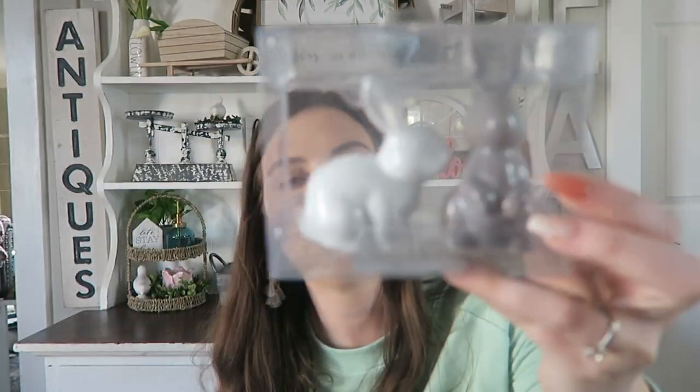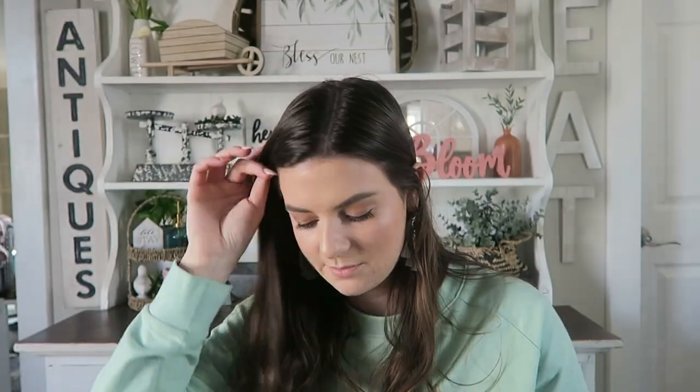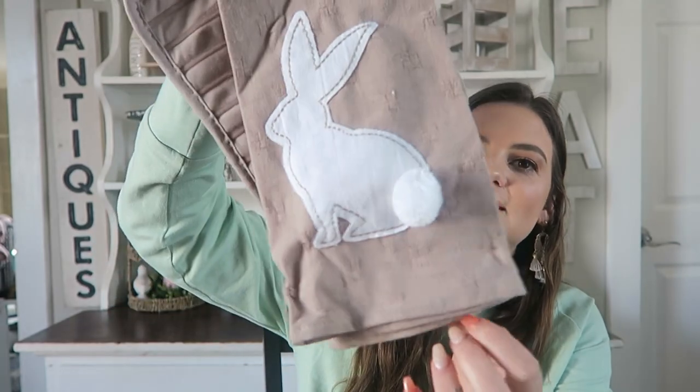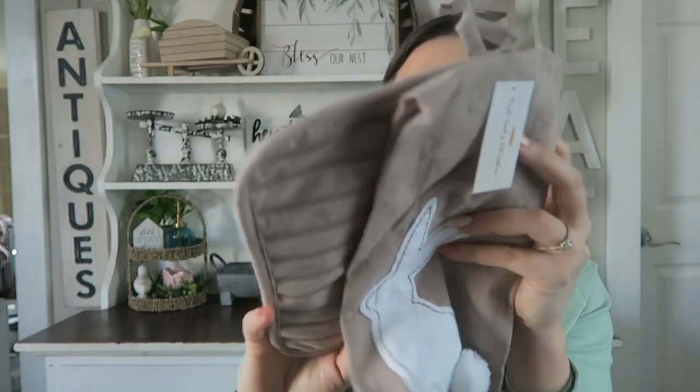I picked up two of these little moss-covered bunnies. These were $3 a piece. I do have quite a few of these from last year, but I figured I'd pick up these two smaller ones. One bunny is gray and one is white, and they are significantly different so I can use them in different places. I also always love to pick up a new dish towel for each season and holiday. I picked up this little gray one with a cute bunny on it — look at the bunny tail! It's got little stitching throughout it. This was $3 for the dish towel.